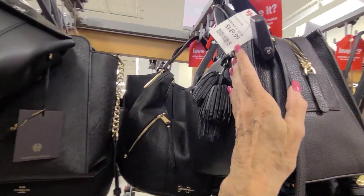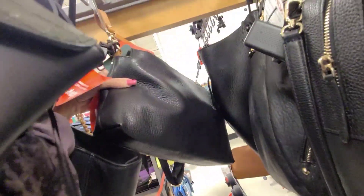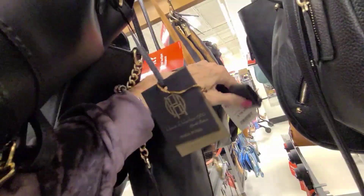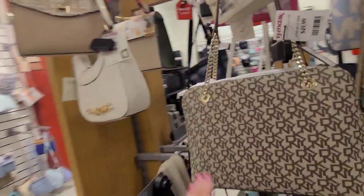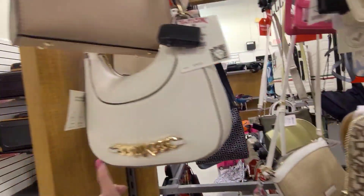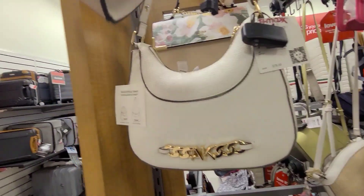I wonder if they've got any Patricia Nash here. There's that chain lock again. There's the Italian leather in black — Frenzy — and that one is $59.99. DKNY for $49.99. Ann Klein — I was getting confused on that — MK logo. This is the Ann Klein for $78.